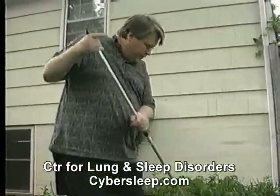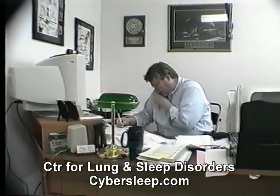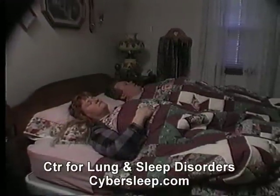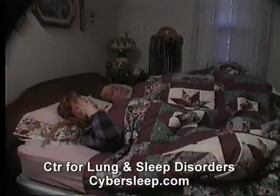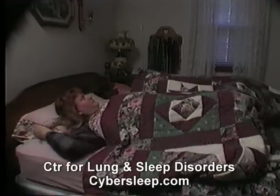He had gained weight gradually over the past 5 years. She knew he was concerned about it, but he just didn't have the energy to stick to a diet or exercise regularly. He wasn't sleeping well either — he was restless, tossing and turning, and he would snore, which bothered her sleep too.